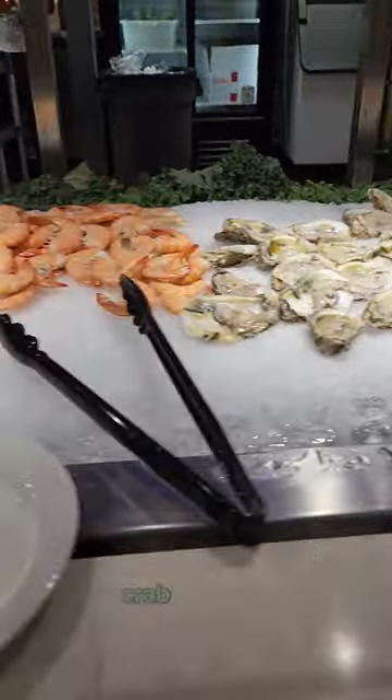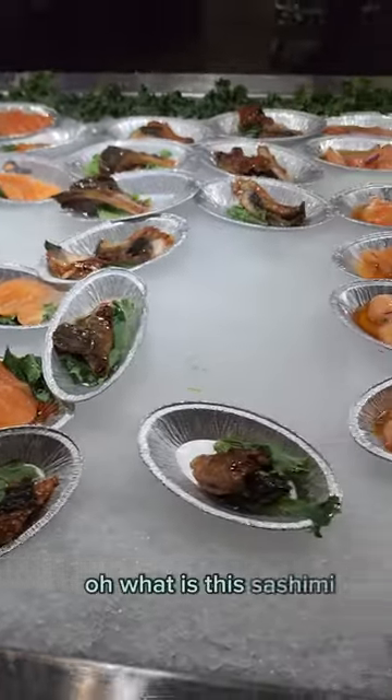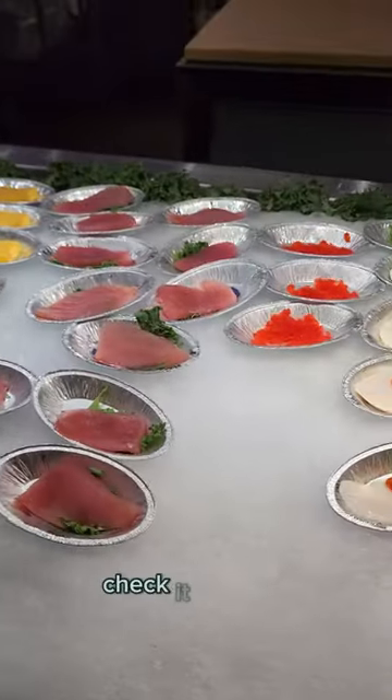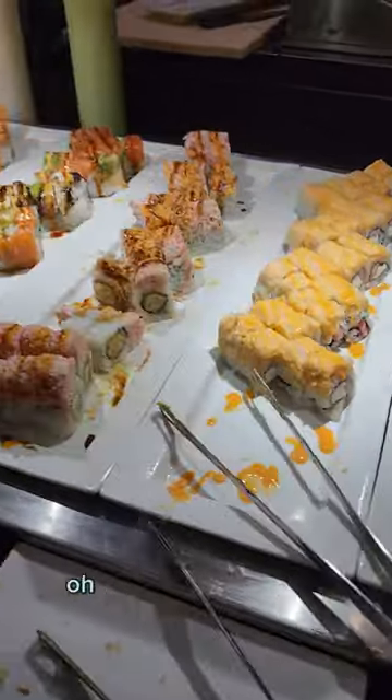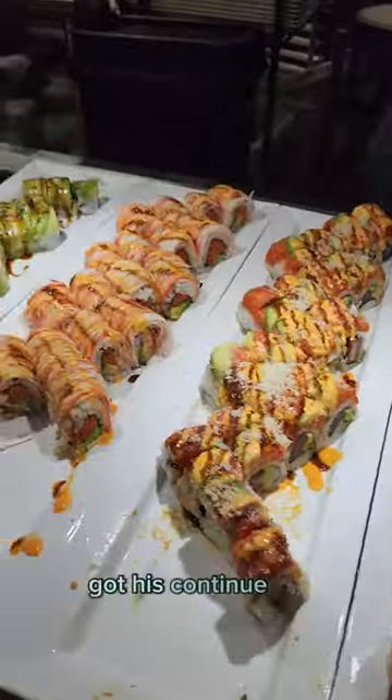Here's the raw bar — crab legs, oysters, shrimp cocktails. Here's the sushi — check it out. Some nigiri, some salmon, some shrimp. Oh, what is this? Sashimi by the plates. Oh my god, even fish roe. More sushi, it just doesn't end.